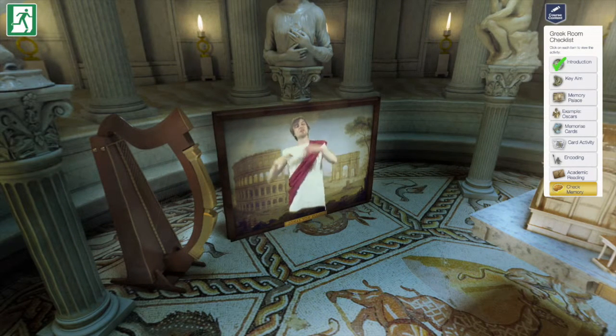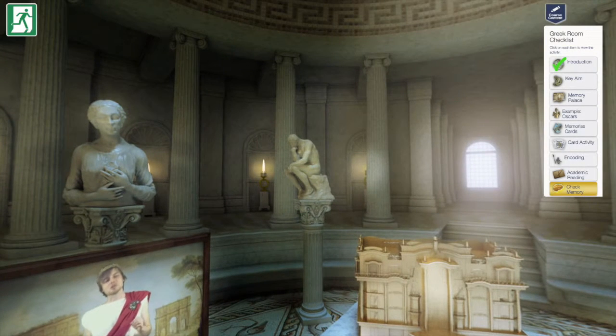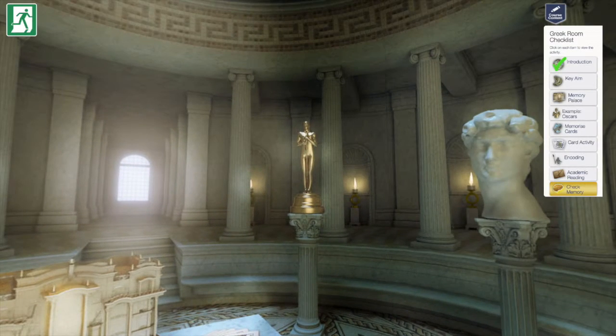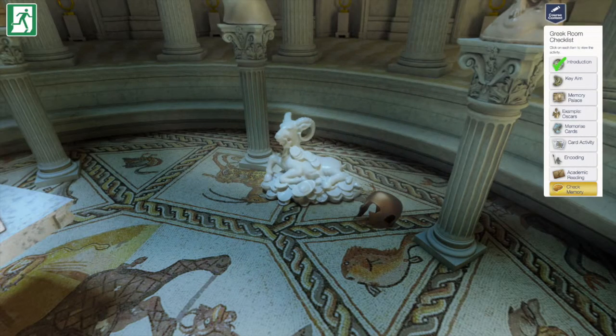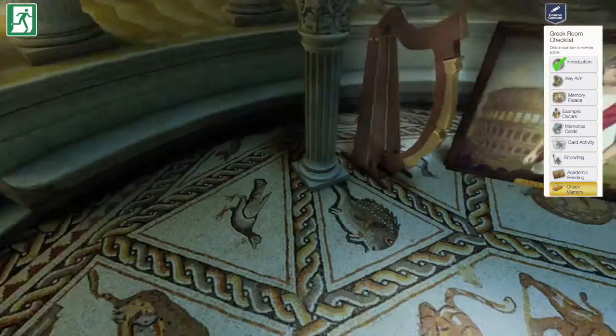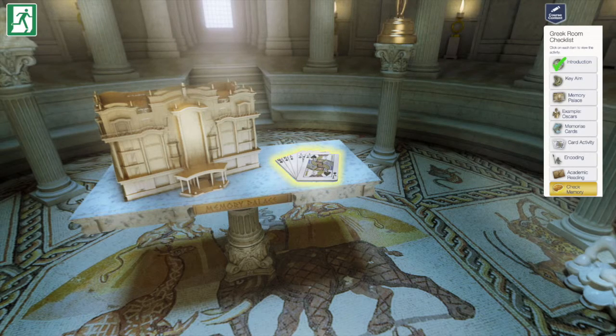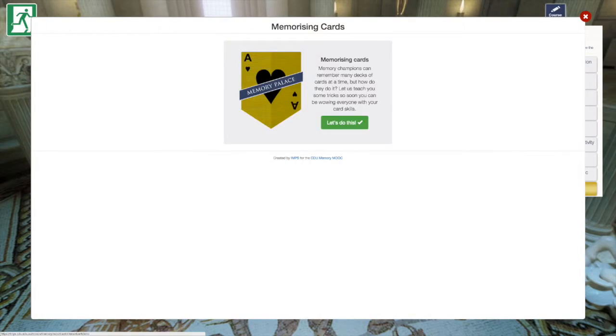Hello and welcome to the Greek Room. This room not only houses one of the most widely used and effective techniques for storing information, but is also the basis for why this entire course is housed in a palace of sorts. Here you will begin to develop your own memory palace to memorize huge quantities of information.